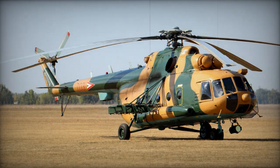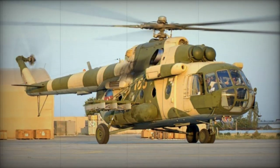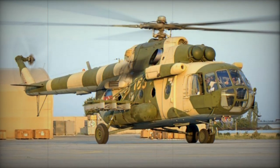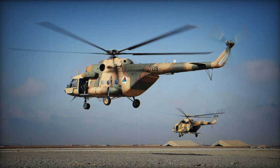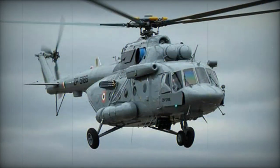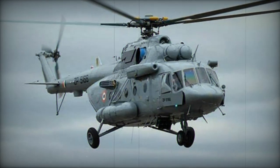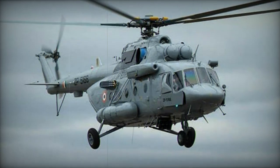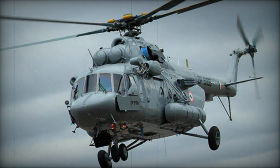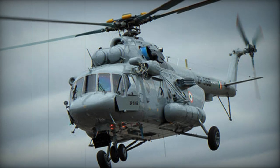The Mi-171 was first publicly revealed in 1992. Mi-171A and A-1 are civilian passenger and cargo helicopters. Mi-171C is a Chinese license-produced variant featuring a weather radar, Doppler navigational radar, and a ramp-type rear door. Mi-171E is an export version of the Mi-8MT fitted with VK-2500-03 engines, intended to operate in extreme temperatures ranging from minus 58°C to plus 50°C. This version is in service with Iraq and possibly some other countries.